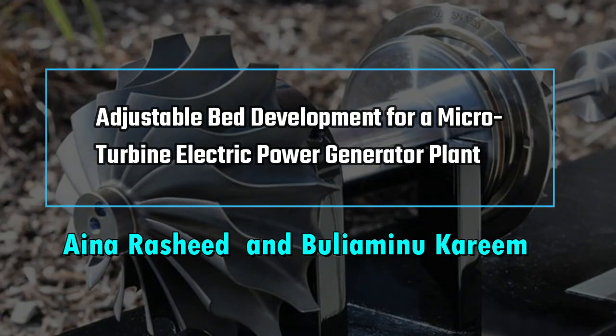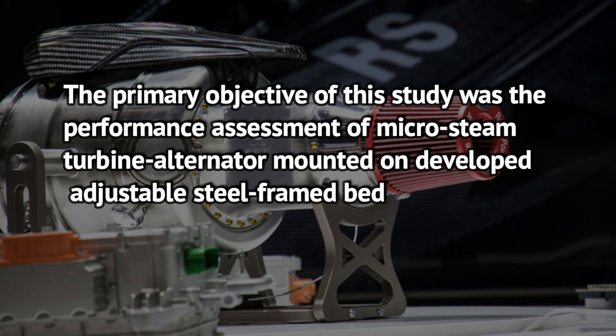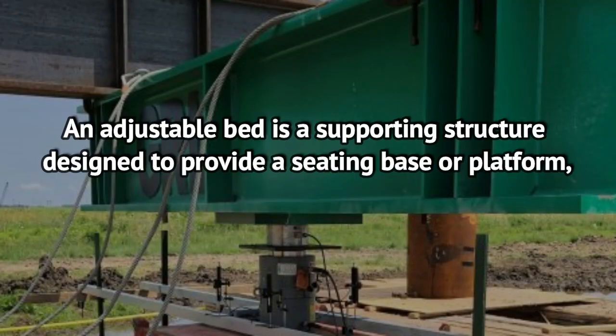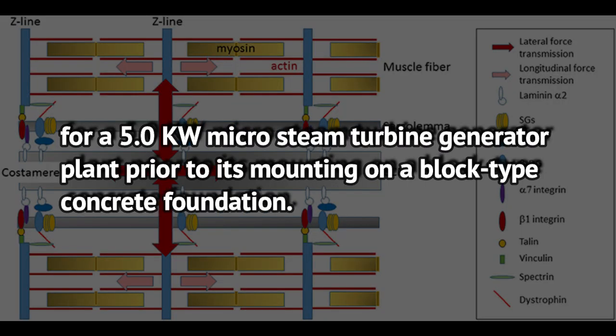Adjustable Bed Development for a Micro-Turbine Electric Power Generator Plant, by Aina Rashid and Duliam Inukari. The primary objective of this study was the performance assessment of a micro-steam turbine alternator mounted on a developed adjustable steel-framed bed, when their shafts were either axially connected with flexible flange coupling or transversely connected with sets of belt and pulley power transmission. An adjustable bed is a supporting structure designed to provide a seating base or platform for a 5.0 kW micro-steam turbine generator plant prior to its mounting on a block-type concrete foundation.